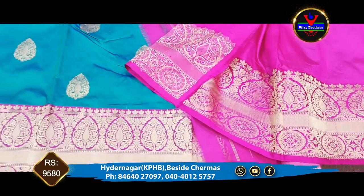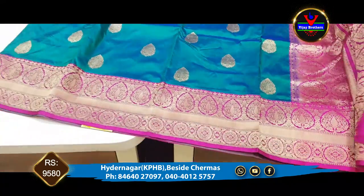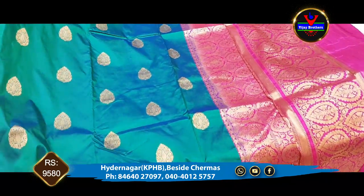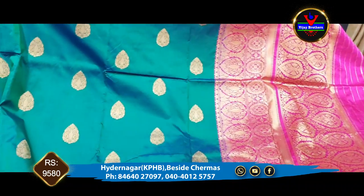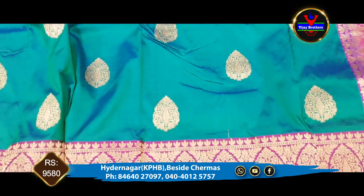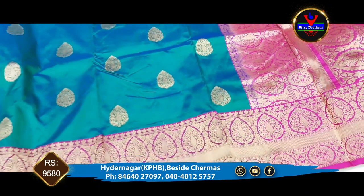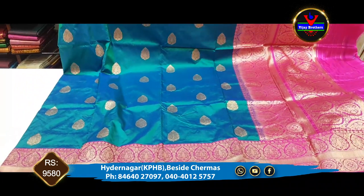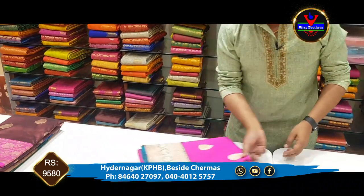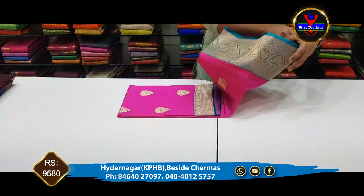We will use this for functions as well as reception functions. It suits sea green for night parties and night functions as well as all functions. The cost is 9,580 rupees.